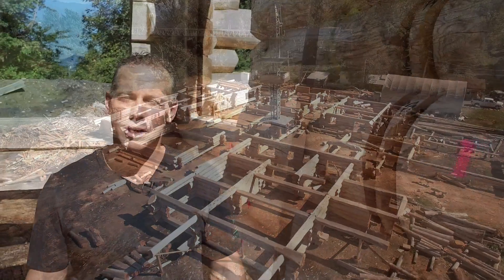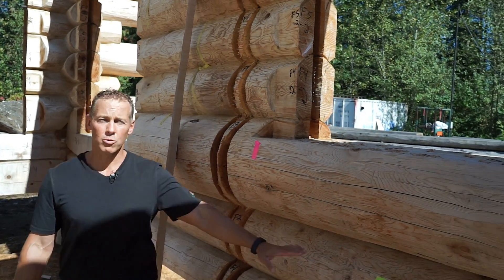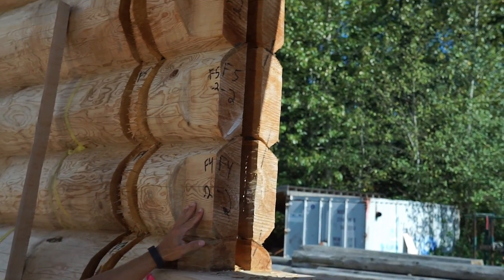Log Homes Canada prides itself in all the small details. We pre-cut the wall slots for the frame walls, cut and drill for electrical, then number and tag everything for shipping to site and set up.